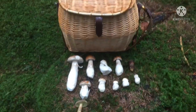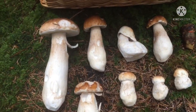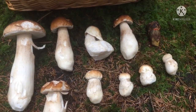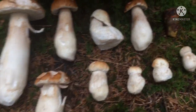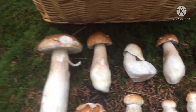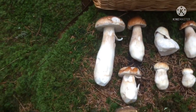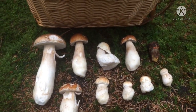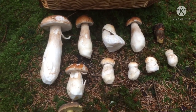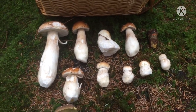Okay, let's see what we've got today. These are the penny buns I picked — one, two, three, four, five, six, seven, eight, nine. And that's the ink cap. We didn't do too bad today — that's more than a couple of meals there. We got quite lucky. Okay, thank you, bye!